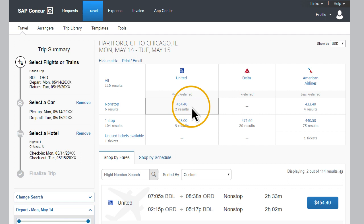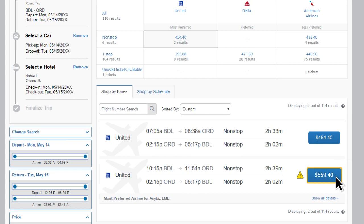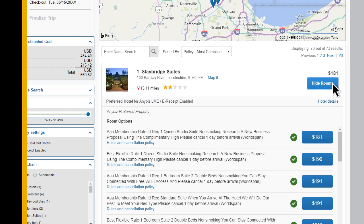Gain insight into expenses before and as they occur. With built-in policy controls, it's easy to identify which suppliers are preferred, offer e-receipts, and are policy-compliant. As employees make travel selections, the booking and e-receipt data is seamlessly integrated with Concur Expense, resulting in an expense report that practically writes itself. Many travel suppliers automatically send e-receipts into SAP Concur, speeding up the expense process.